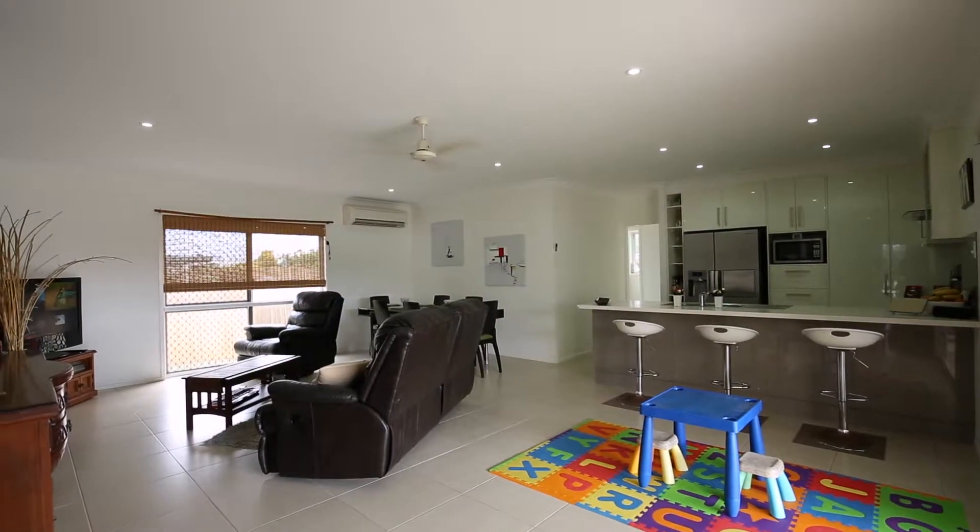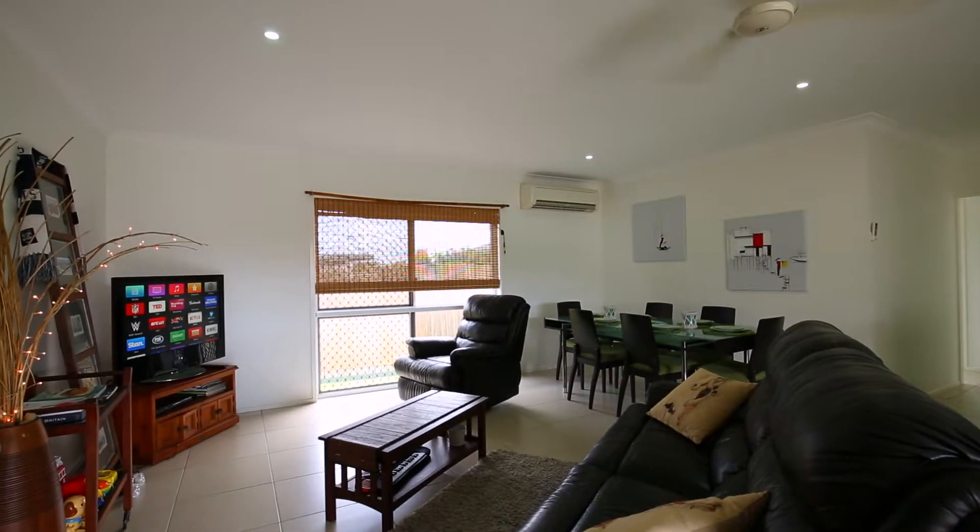Spacious open plan kitchen, family and dining area overlooking the large alfresco area, with plenty of room to entertain.